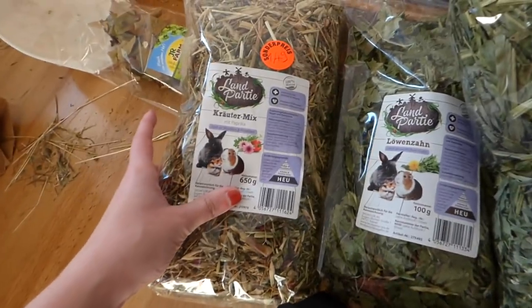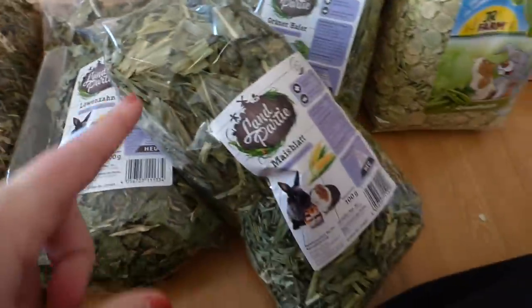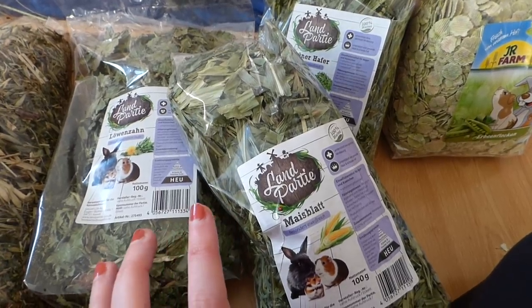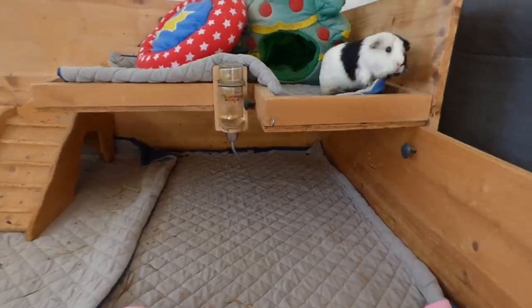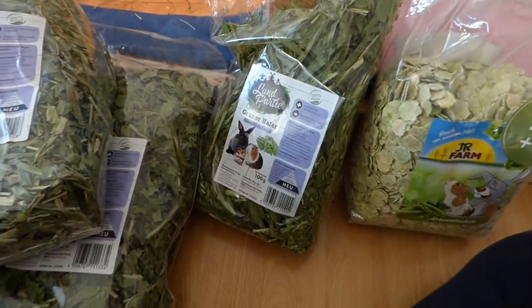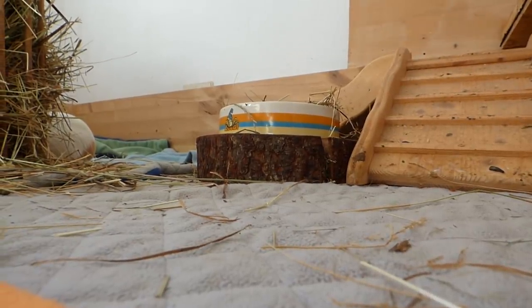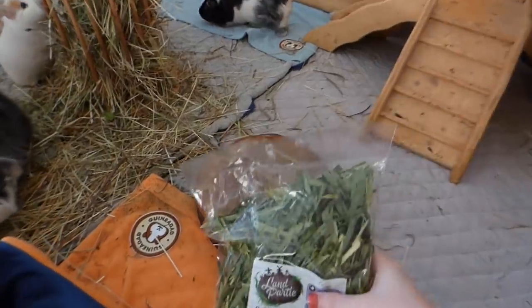I also got this regular forage mix which was only €1.49 on sale. For all the items I paid in total around €16, which I know is really cheap compared to the US. Things are just way more expensive in North America. Anyway, the guinea pigs are very happy. Let's feed them and see whether they like everything — they've already sampled the pea flakes. I want to show you a live sampling of these products. Let's start with this package.